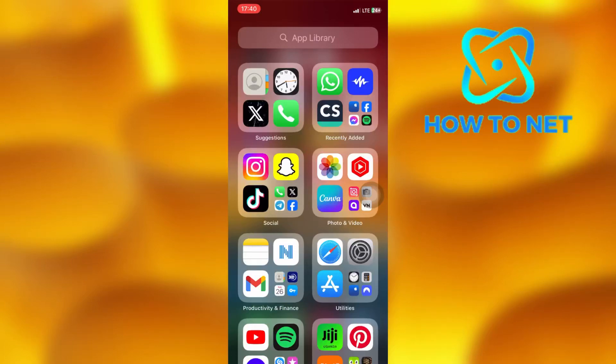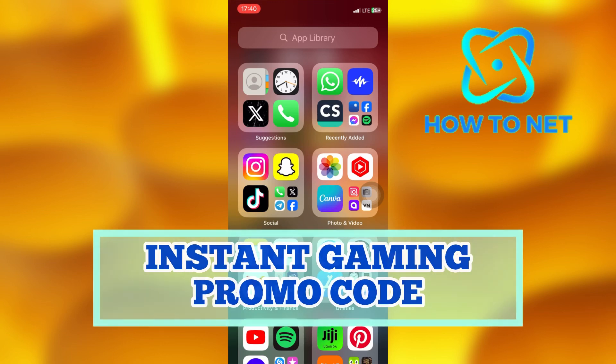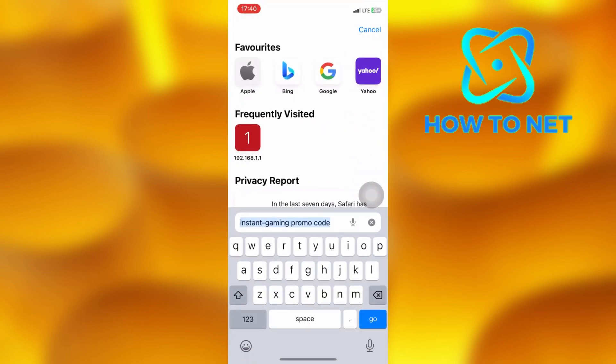In this simple video tutorial, I'm going to share with you how you can get your Instant Gaming promo code. You can simply get the Instant Gaming discount code in just a few simple steps. To do this, simply open up any browser of your own choice. On the search bar, type in Instant Gaming promo code.